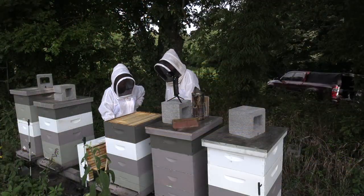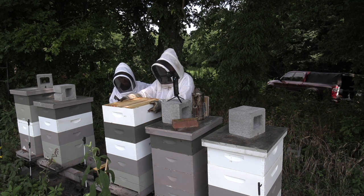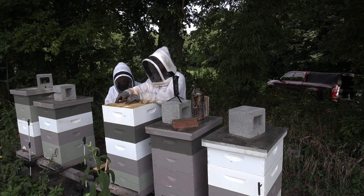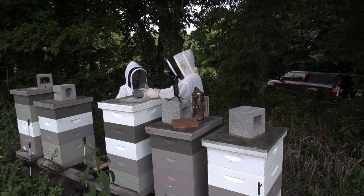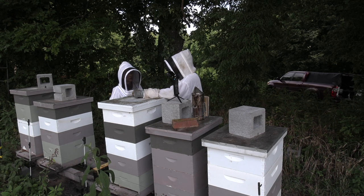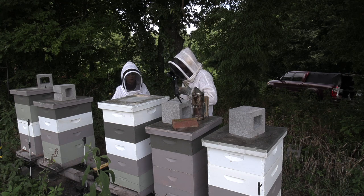Nathan puts a honey super on the big hive but says he'll watch them closely over the next couple of weeks to make sure he hasn't given them too much space - if bees can't protect the extra space, the beetles become a serious problem. He notes that whether they get a fall honey flow really depends on rain in July and August. This year hasn't had much rain, though they had good rain in May and June, and some big rains, so he's hoping there's enough in the water table for a fall flow.